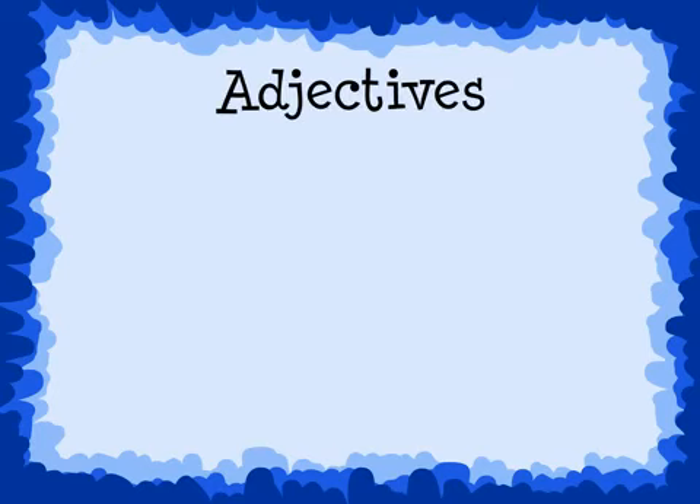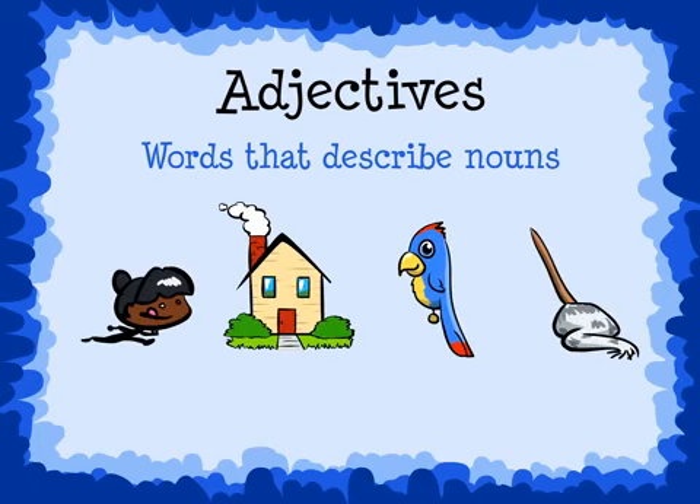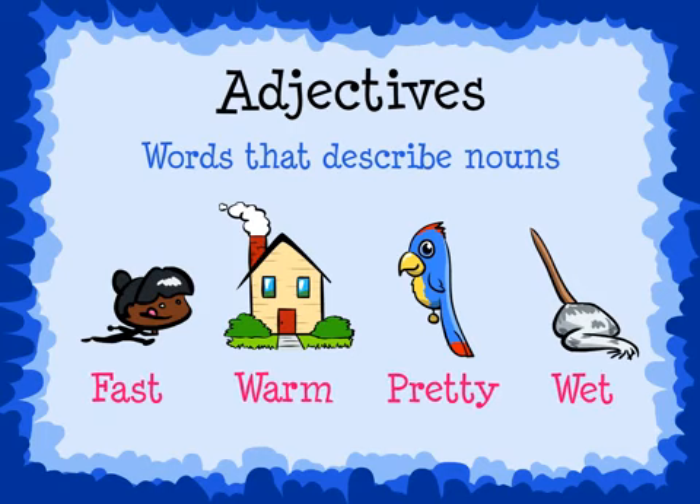Adjectives are words that describe nouns, or people, places, animals, or things. They make reading more interesting and exciting. When we use adjectives in our writing, it also becomes more interesting and exciting.